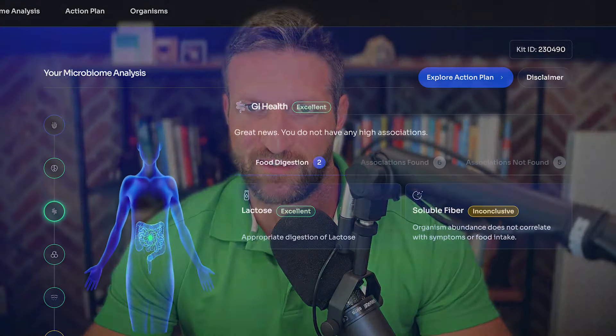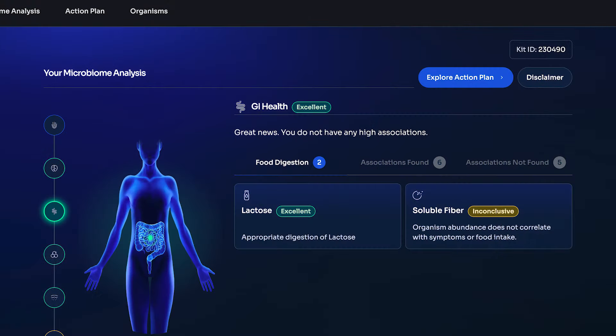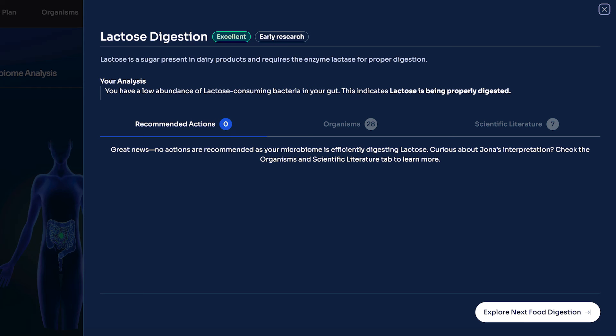Another interesting finding: the only probiotics in my gut are from fermented dairy products like kefir and cheese. This again aligns with my diet, which is largely animal-based, and supports the idea that what I eat directly impacts the composition of my gut flora. I don't eat a whole lot of plants or plant-based probiotics to feed the good bacteria in my gut, and as a result, you don't find most of those probiotics in my gut either.